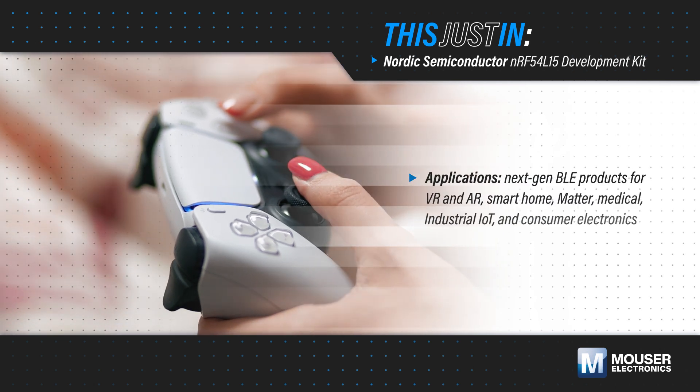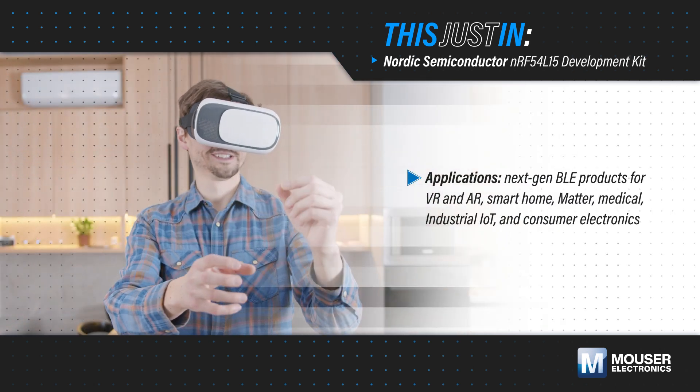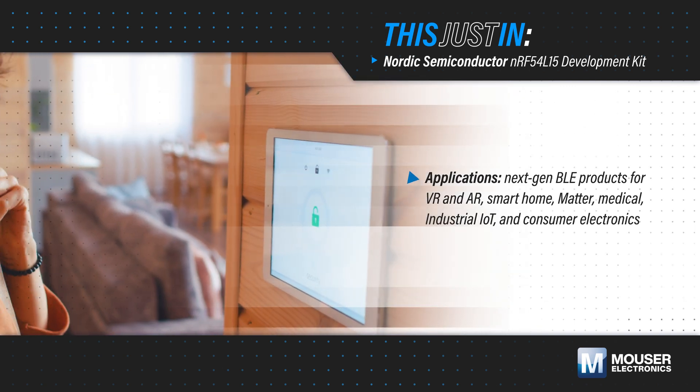Next-generation Bluetooth Low Energy products for VR and AR, Smart Home, Matter Devices, Medical Devices, Industrial IoT, and Consumer Electronics require higher performance processing that is more efficient.